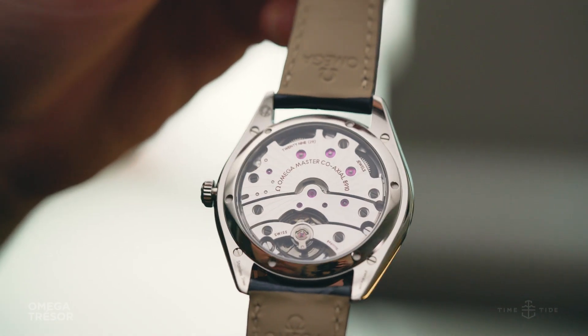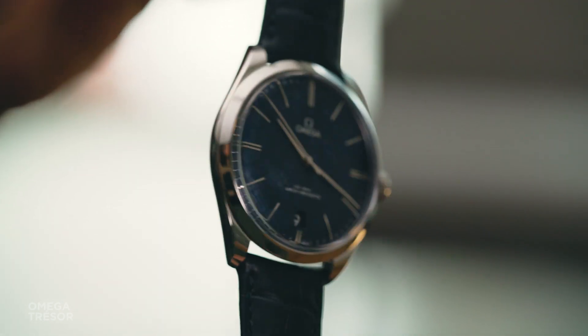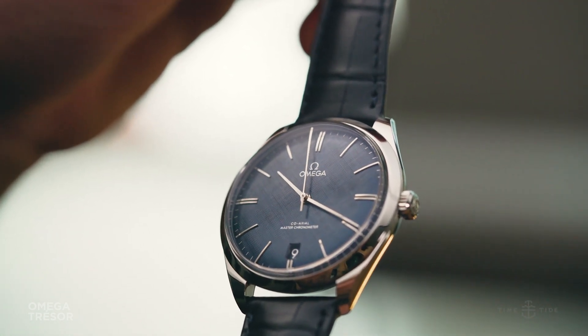On the back we get an unobstructed view of the Master Coaxial Cal 8910 with a silicon balance, 72 hours of power reserve from two barrels, magnetic resistance up to 15,000 gauss, and, it must be said, some quite nice striped finishing.